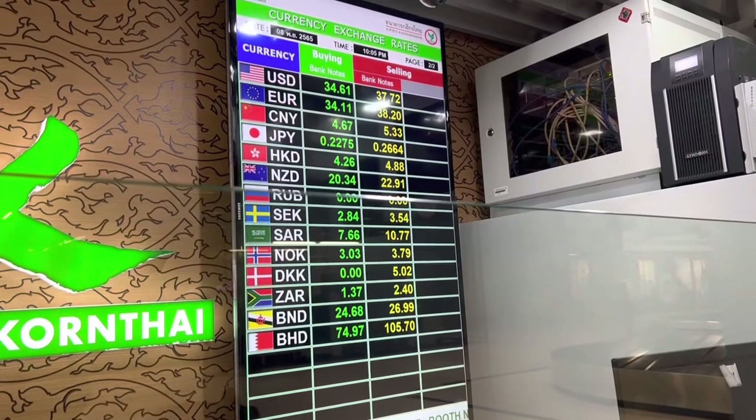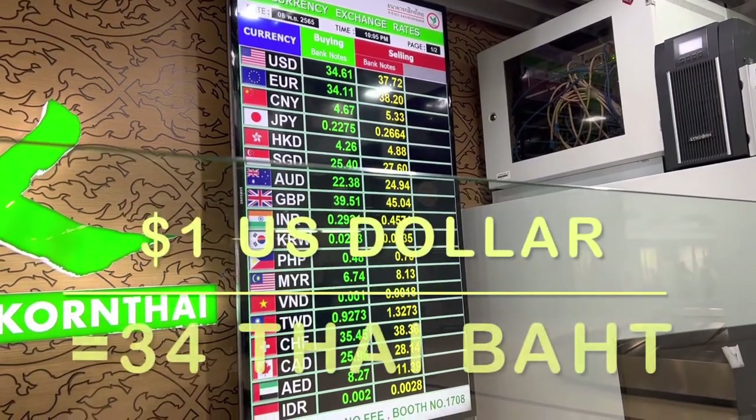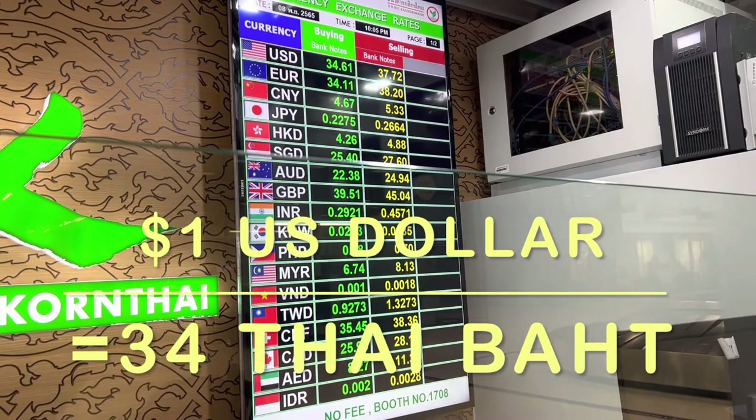And here is the U.S. conversion to Thai Baht. For every $1, equals 34 Thai Baht.